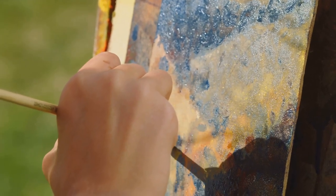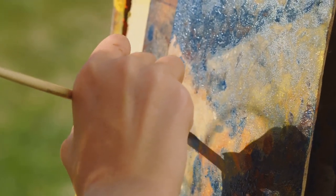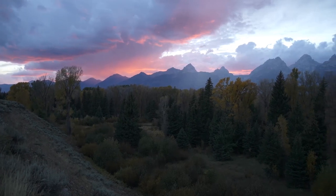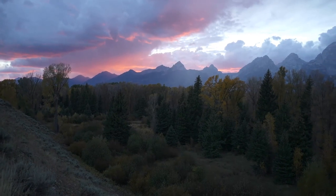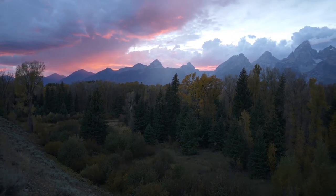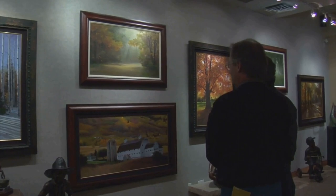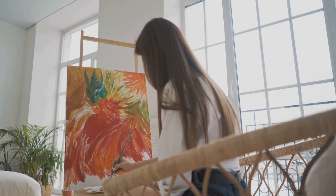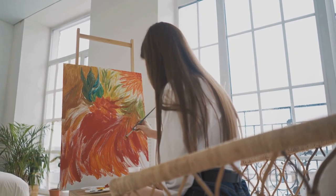From intricately carved sculptures to vivid paintings and intriguing installations, the museum offers a visual feast for art enthusiasts and nature lovers alike. The collection is not only a testament to the skill and imagination of the artists, but also offers insight into the rich biodiversity of the region. The museum's rotating exhibits ensure that there's always something new to discover. At the Museum of Wildlife Art, art and nature beautifully intertwine.